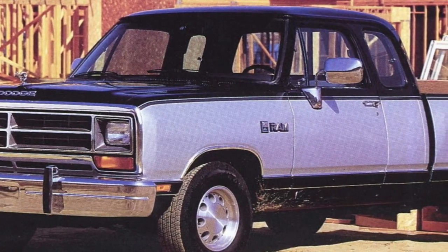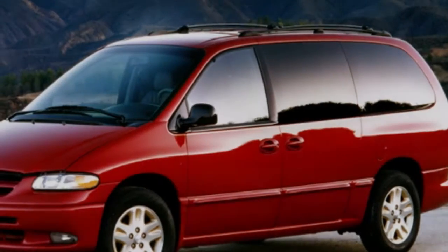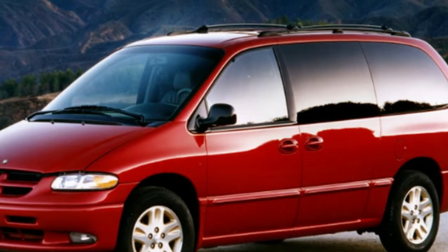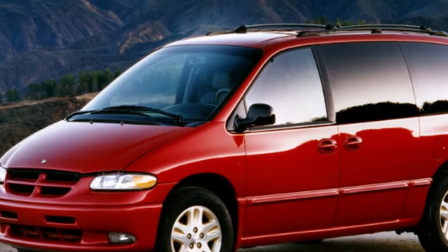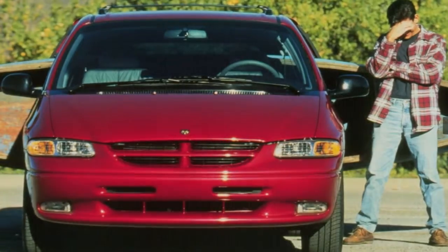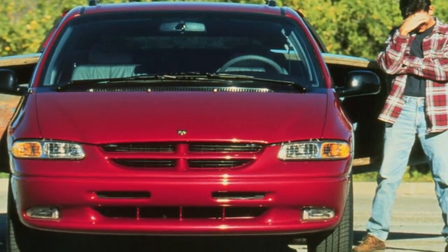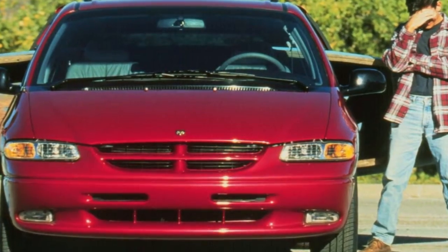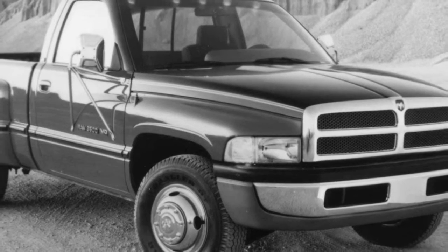While the sheet metal and grille are the most obvious visual changes, the Ram's head emblem quietly received a cutting-edge upgrade. At first glance it appears to be the same emblem that has graced Dodge and Ram vehicles for many years, but look carefully and you'll see this new one is completely squared off, discarding all the curves for straight edges.